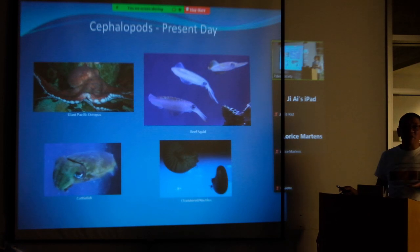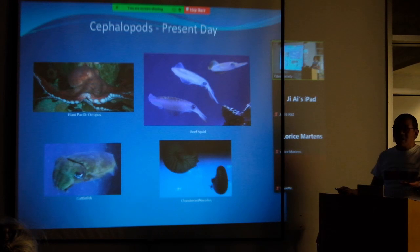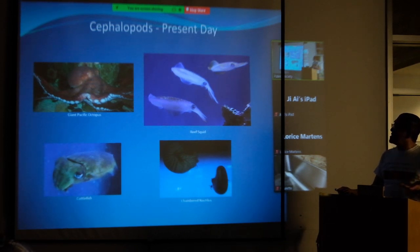A little bit about Cadoceras — who are the relatives? They are the ammonites. Ammonites are now extinct but they belong to a group called the cephalopods. These are some of the cephalopods that exist today: giant octopus, reef squid, cuttlefish — these are all invertebrates, meaning they don't have a backbone. Squid have eight arms and two tentacles, as do cuttlefish. These are the major groups of cephalopods that exist today, including the chambered nautilus.